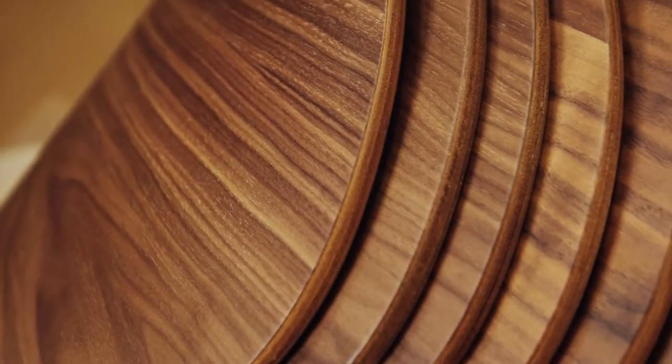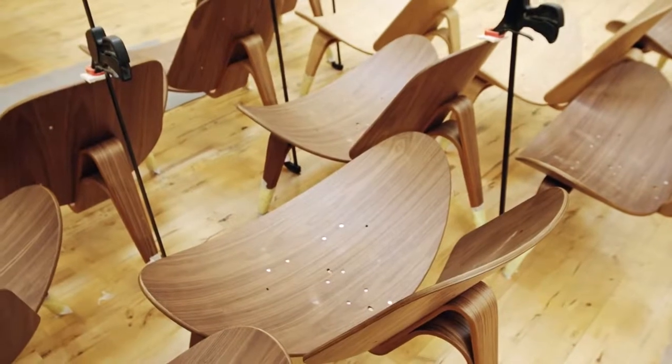The three-legged construction provides excellent stability, thanks to Wegner's uncompromising approach to craftsmanship.